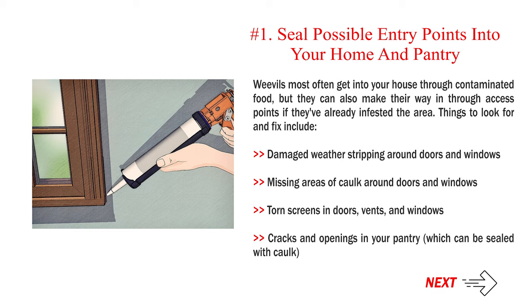Things to look for and fix include: damaged weather stripping around doors and windows, missing areas of caulk around doors and windows, torn screens in doors, vents, and windows, and cracks and openings in your pantry, which can be sealed with caulk.